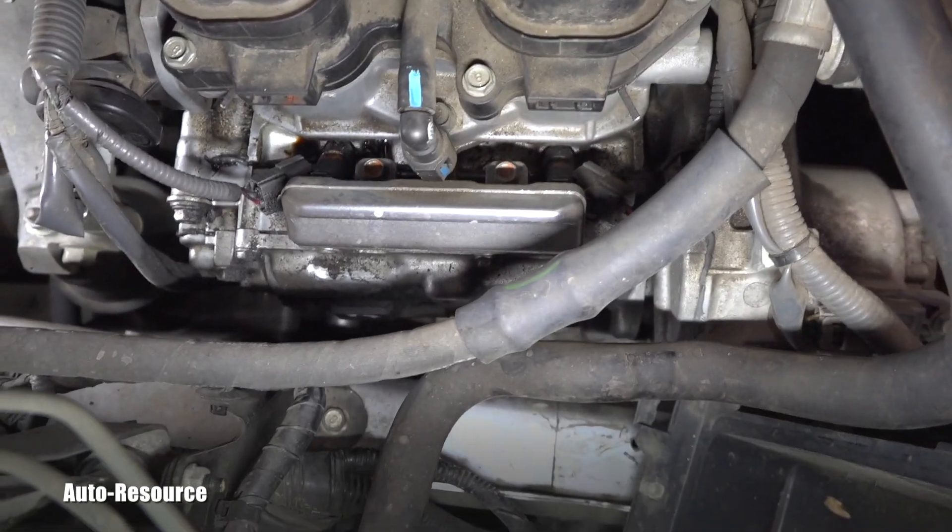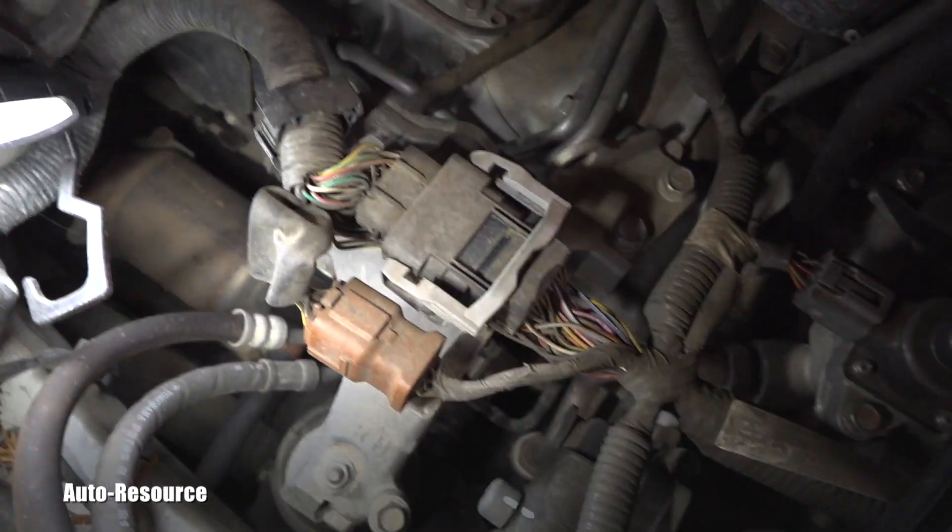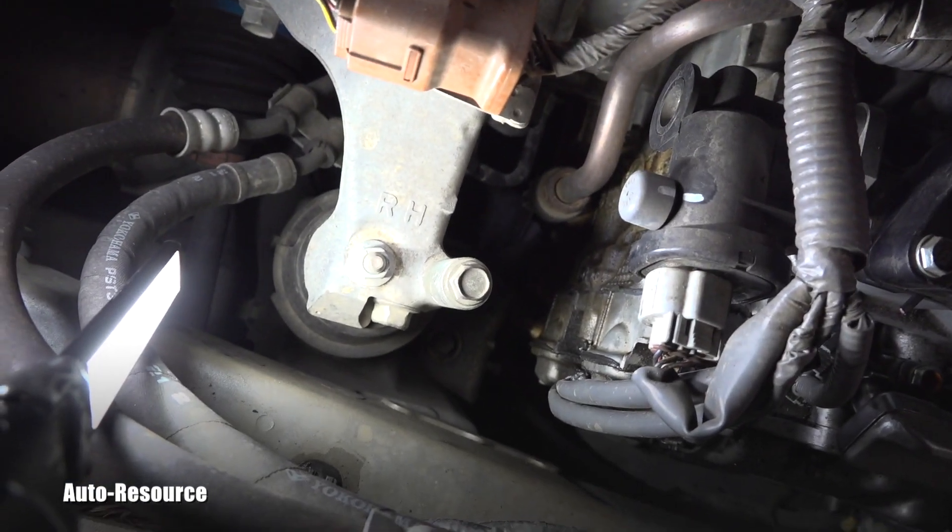I replaced that for them, only to find out that it wasn't actually the valve cover and there is a different problem.